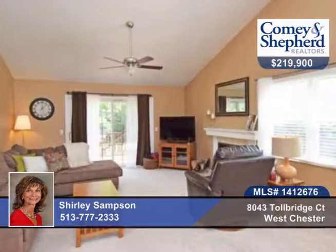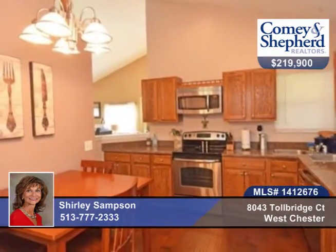Check out this contemporary ranch home with two bedrooms and two baths with vaulted ceilings, an open and airy floor plan, granite counters, and stainless appliances.